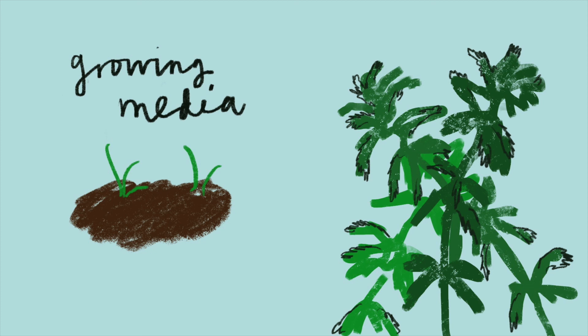Basically, instead of using peat to grow fruit and veg in greenhouses, you use the plant that peat is made of. Growing sphagnum for compost means farmers can earn money from re-wet peatlands and at the same time divert demand from peat mining.